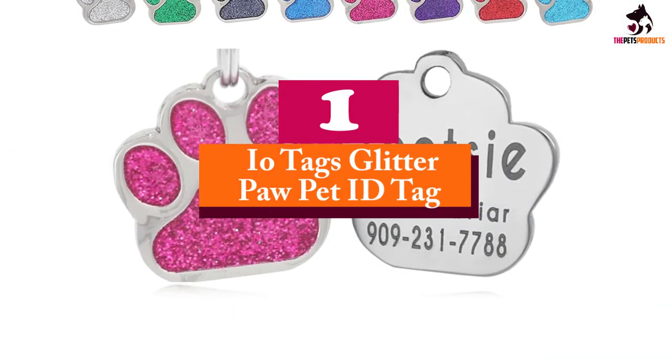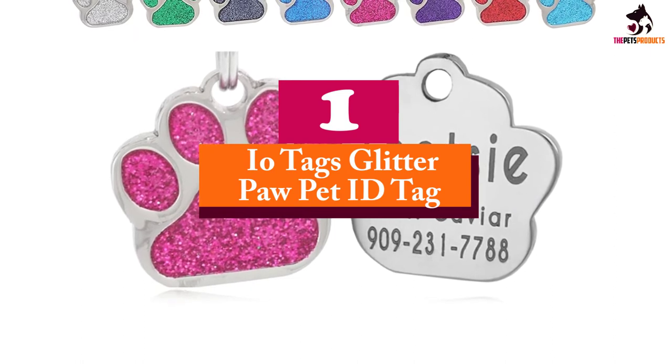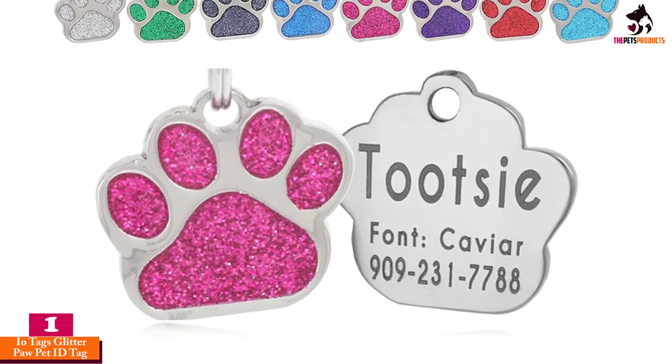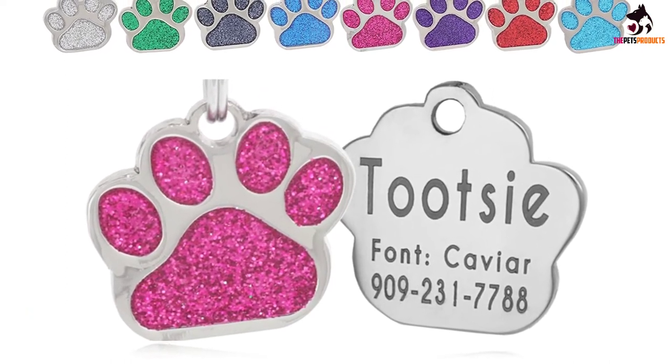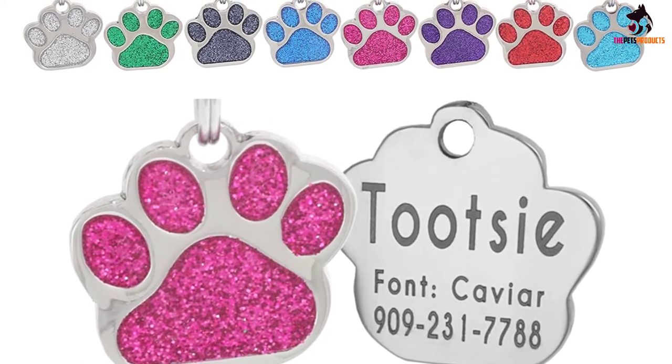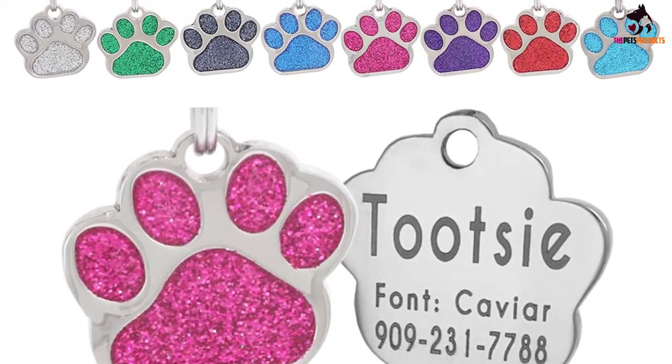And finally at number 1, we have the IO Tags Glitter Paw Pet ID Tag. If you want to add a little glamour to your pet's ID tag, these are the perfect fit for you. Each cute, paw-shaped tag is backed with eye-catching glitter, available in 12 colors from pink to gold and silver.